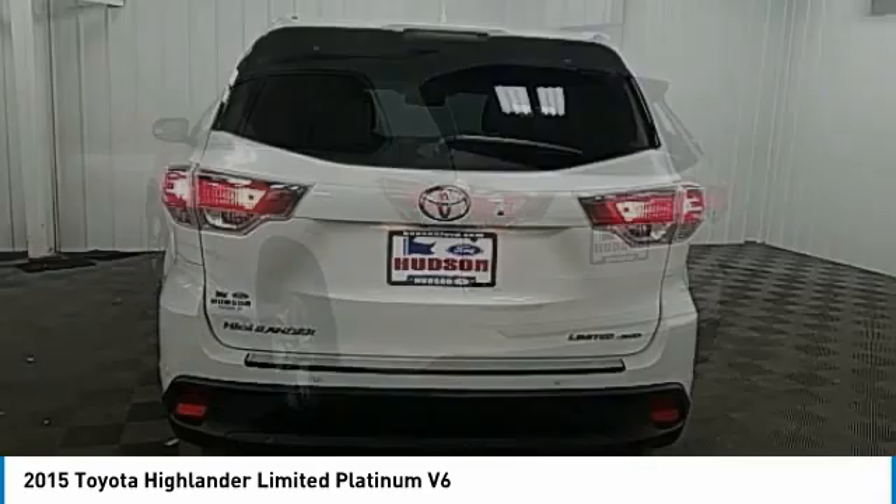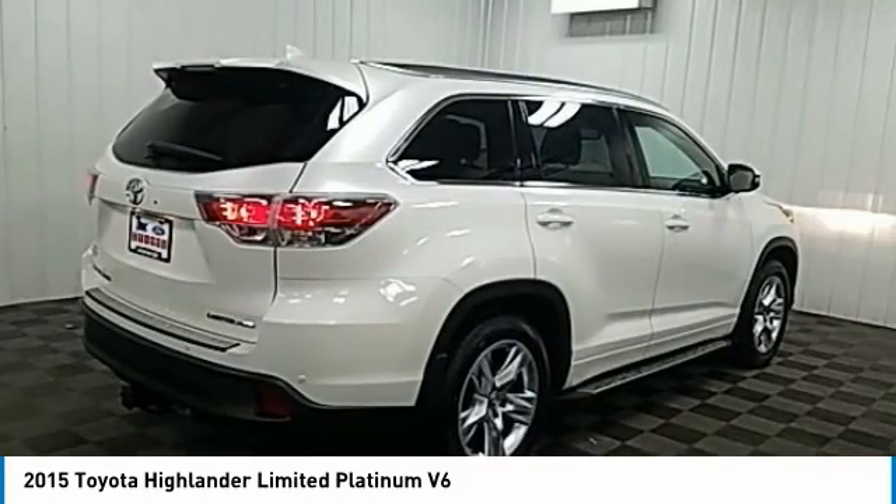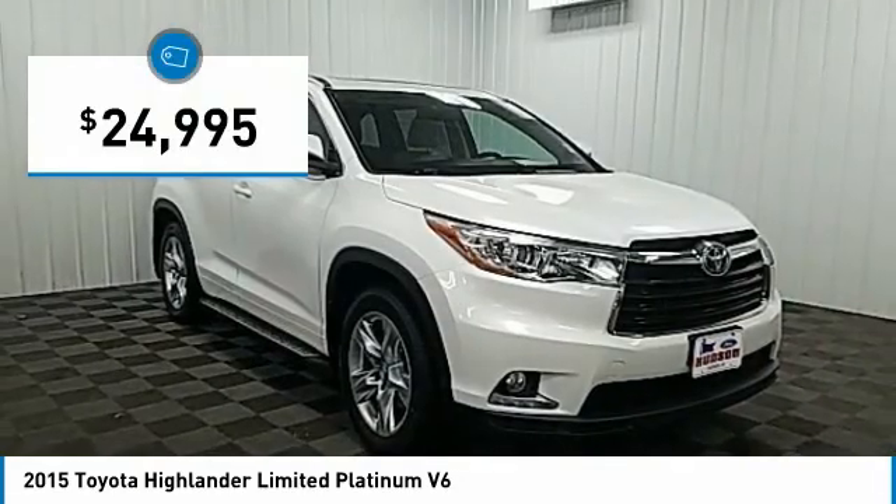The second row bench seat folds away, leaving a pair of captain's chairs. A 2010 top safety pick, the Highlander is where substance meets style and is priced below $25,000.